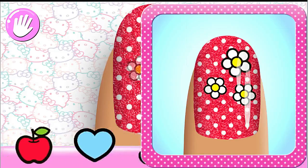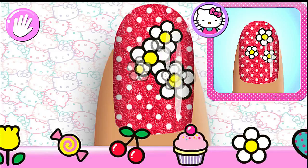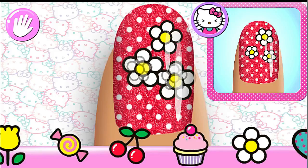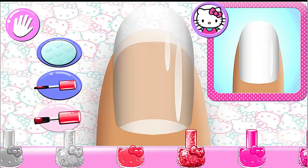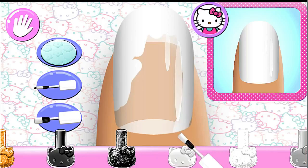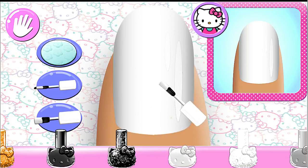All that's left is to match the stickers and gems. Make sure to place them carefully on your nails. Use two fingers to rotate or change the size of your sticker or gem. Use the stickers to place them carefully. Looking good!